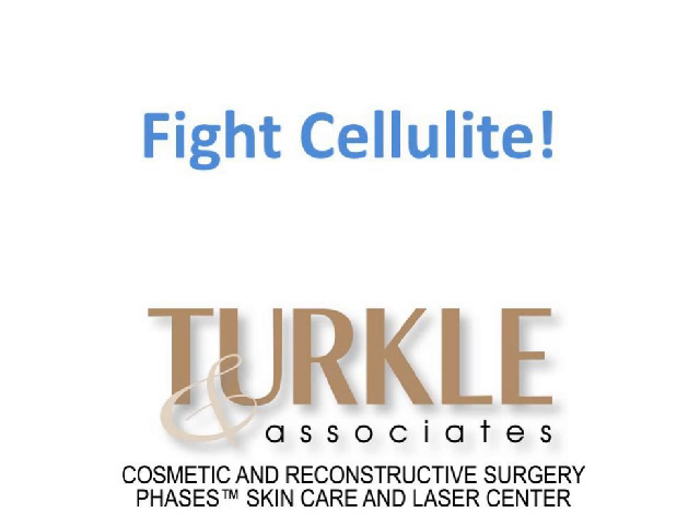Hi, my name is Jan Turkle, and I'd like to welcome you to our webinar, Fight Cellulite. I think that almost all of us, or at least most females, have usually a spot or two where we find that rippling skin annoying, and it's nice to know that there are some options to treat it.